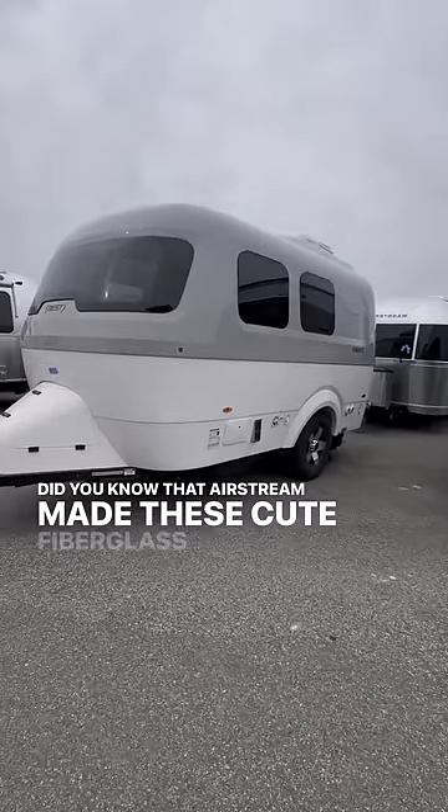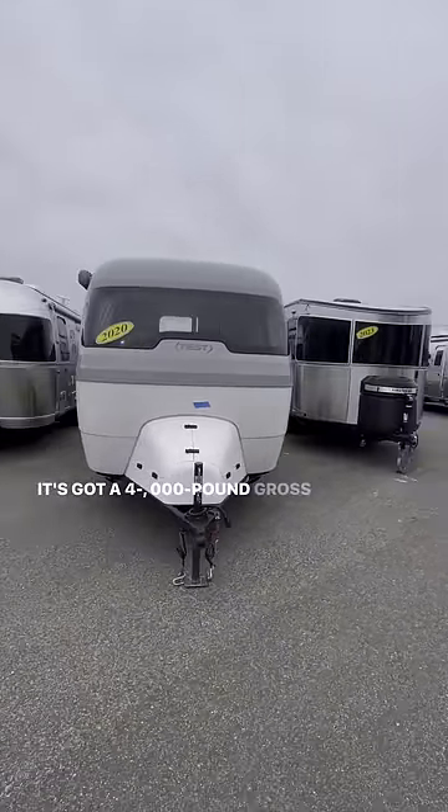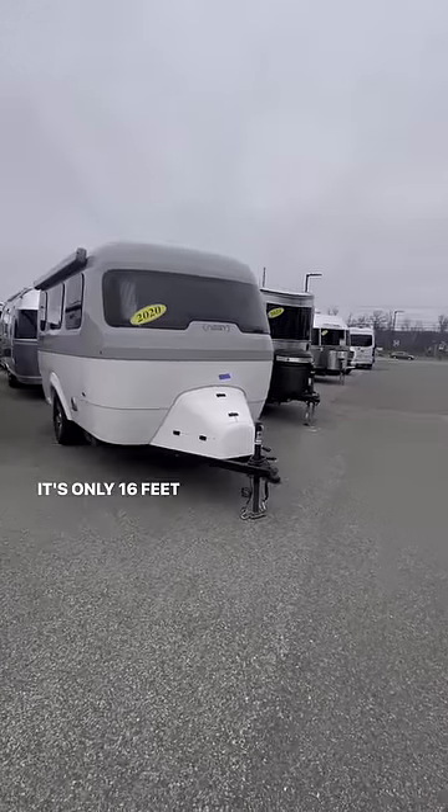Did you know that Airstream made these cute fiberglass trailers? This is the Airstream Nest. It's got a 4,000 pound gross vehicle weight rating and it's only 16 feet long.